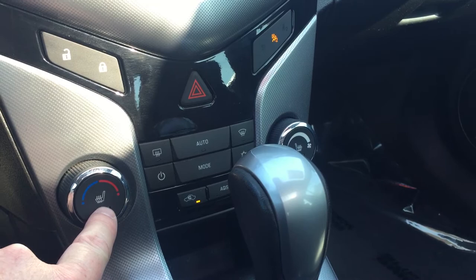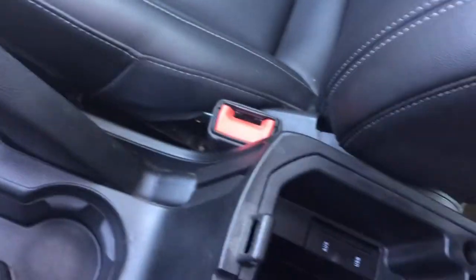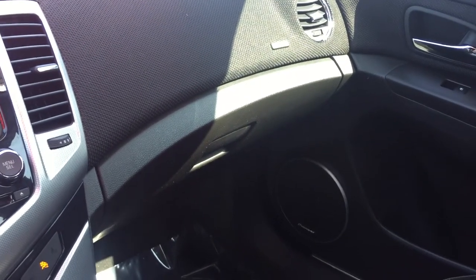You have power locks, temperature control, fan speed operation, and also heated seats. With leather seats, you might as well enjoy them heated in the cooler months — you will love it. There's traction and instability control, auxiliary power, and a sliding armrest with an auxiliary audio input and USB so you can connect your smartphone and listen to your iTunes.